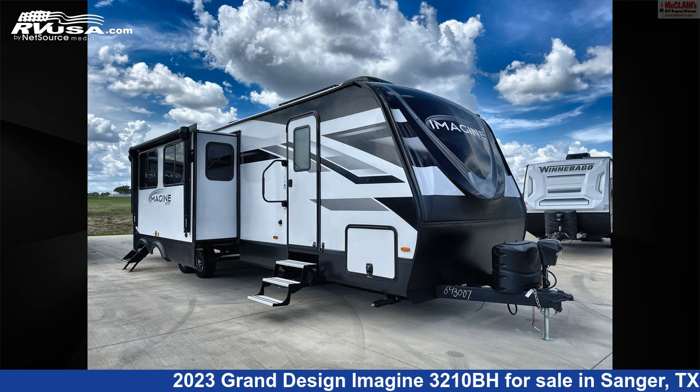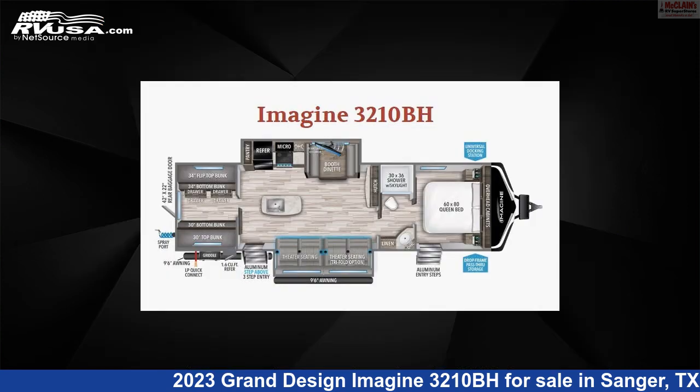This 2023 Grand Design Imagine 3210BH is a travel trailer RV. It is located in Sanger, Texas 76266, and is offered for sale by McLean's Longhorn RV.